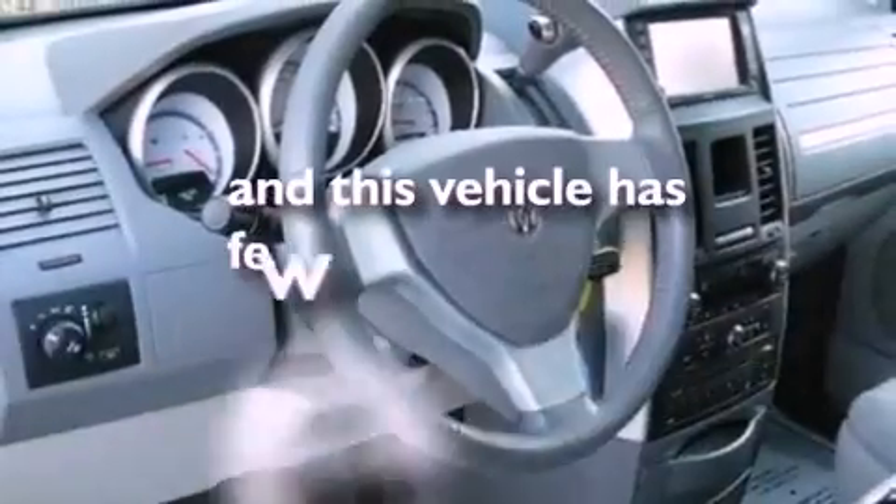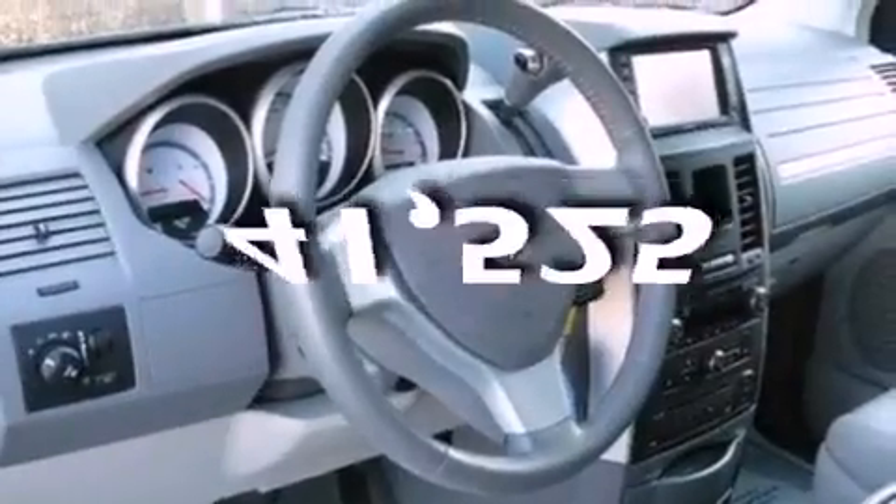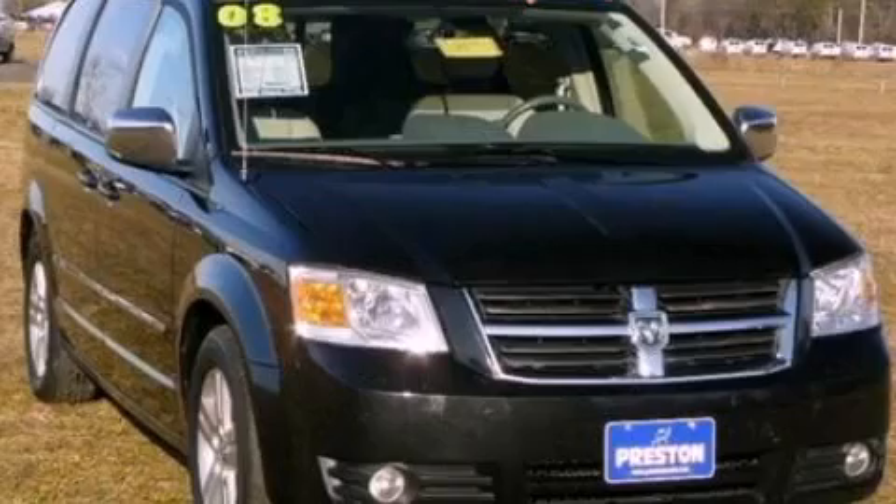This vehicle has fewer than 42,000 miles on the odometer. Stop by today and test drive this automobile for yourself.